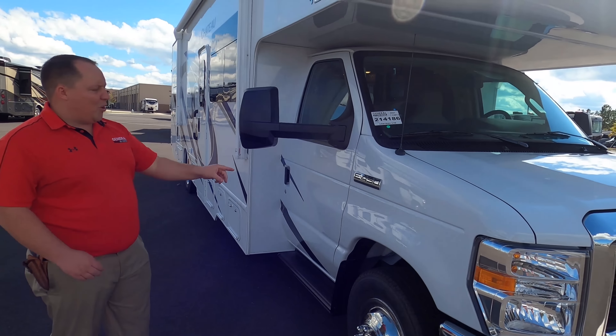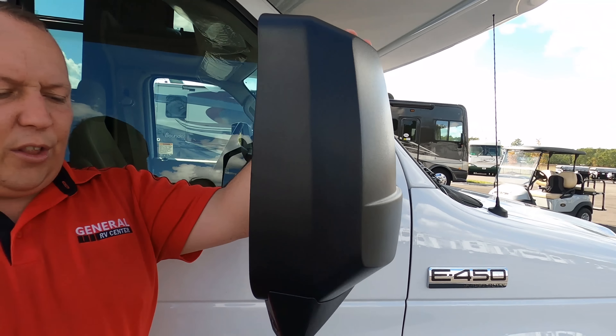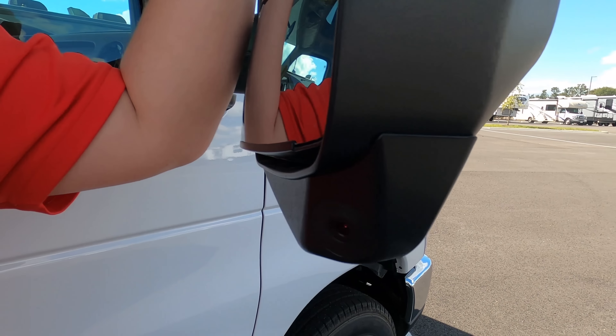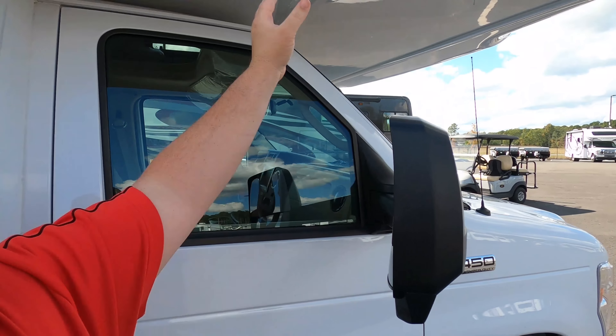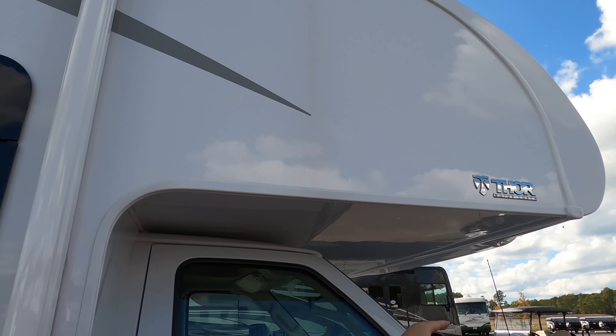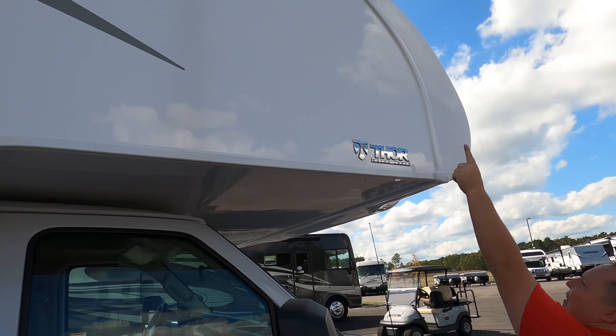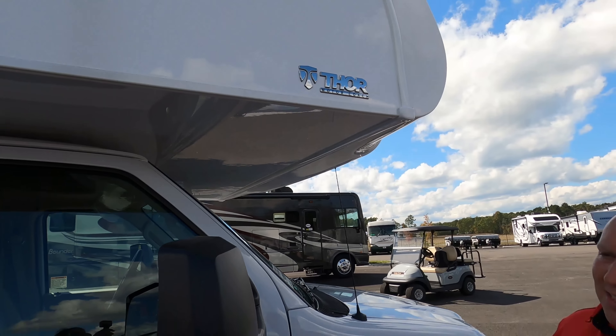Look at these tires — they're the Hankooks, LT 225-75R16. You have these mirrors right here, and they added cameras in the left blinker, right blinker, and reverse — I do like that. You have a bunk over the cab, and it is a fiberglass front cap. The fiberglass ends here and the cap is put over it. It looks really nice.